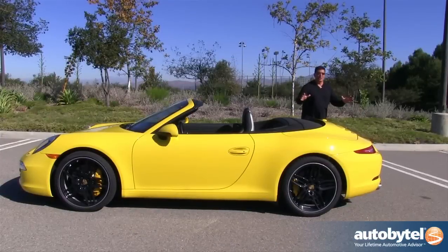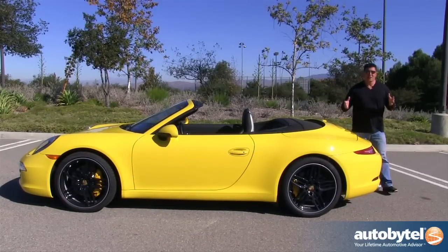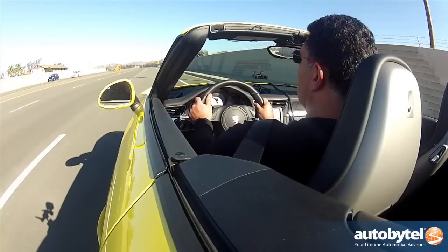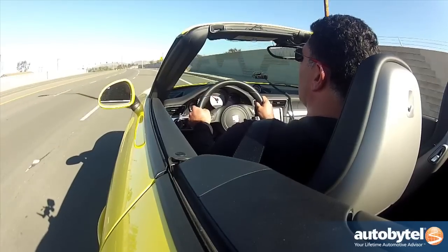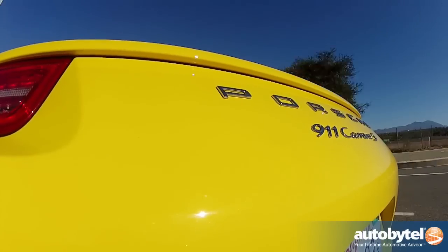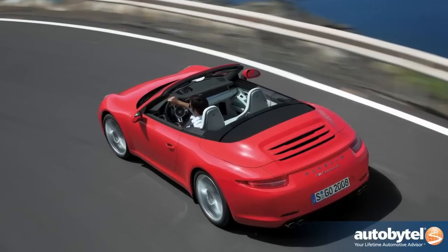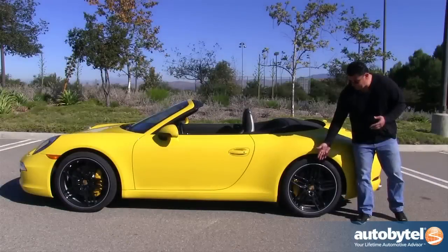Okay, enough about the car — yes, it's a Porsche 911 S, it's beautiful, and it starts at $108,000. You have a 400 horsepower, 325 pound-feet of torque, 3.8-liter horizontally opposed six-cylinder engine. It's fast — zero to sixty in four and a half seconds, about 0.2 seconds slower than the coupe counterpart. But this thing is just beautiful and fast.